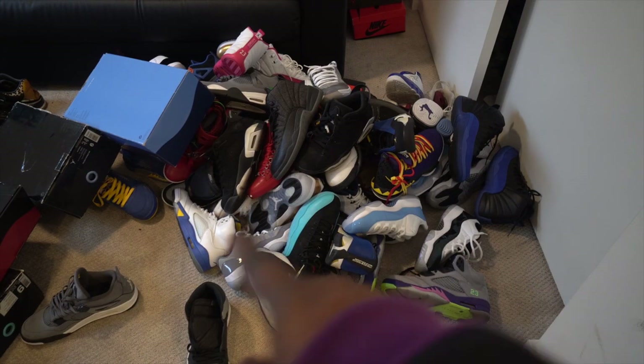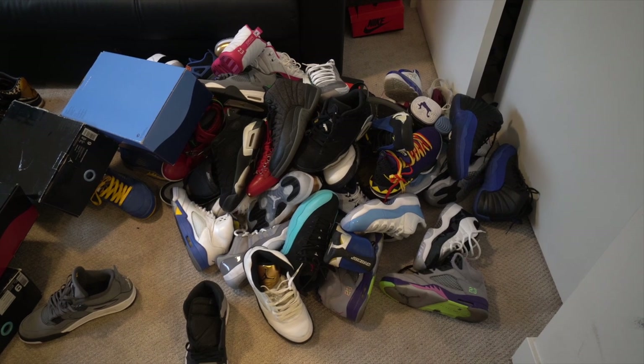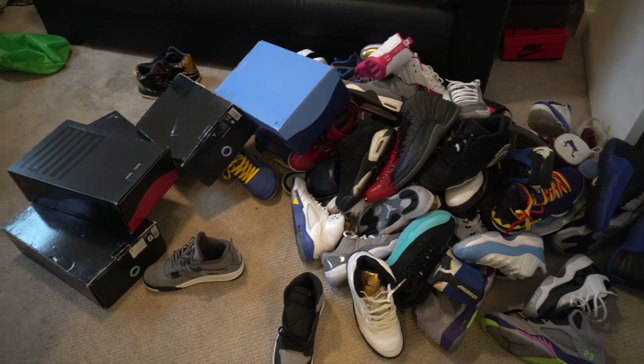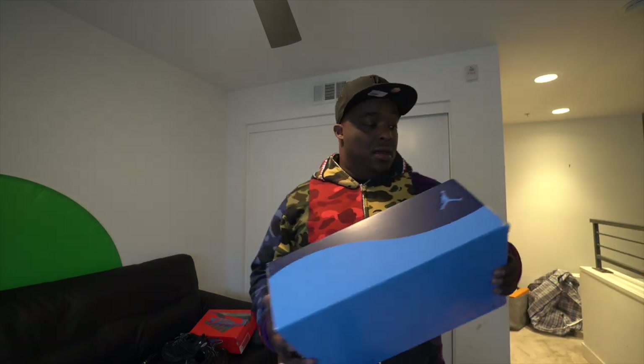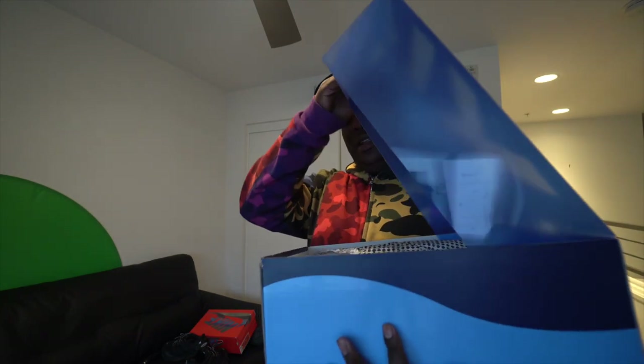What we have here is my Jordan pop. I used to have way more — gave half away, sold half. Let's start with everyone's favorite Jordan shoe, which is not really my favorite — the Jordan 11.